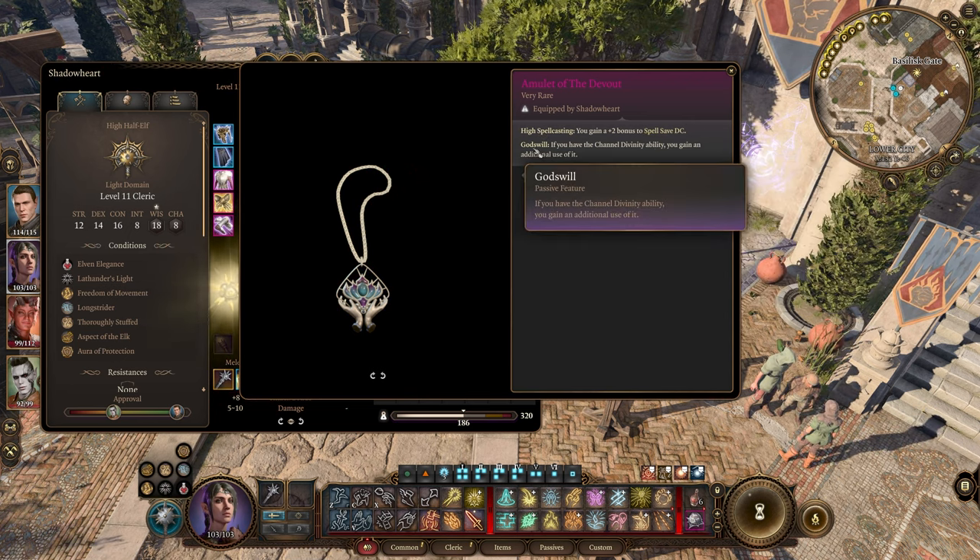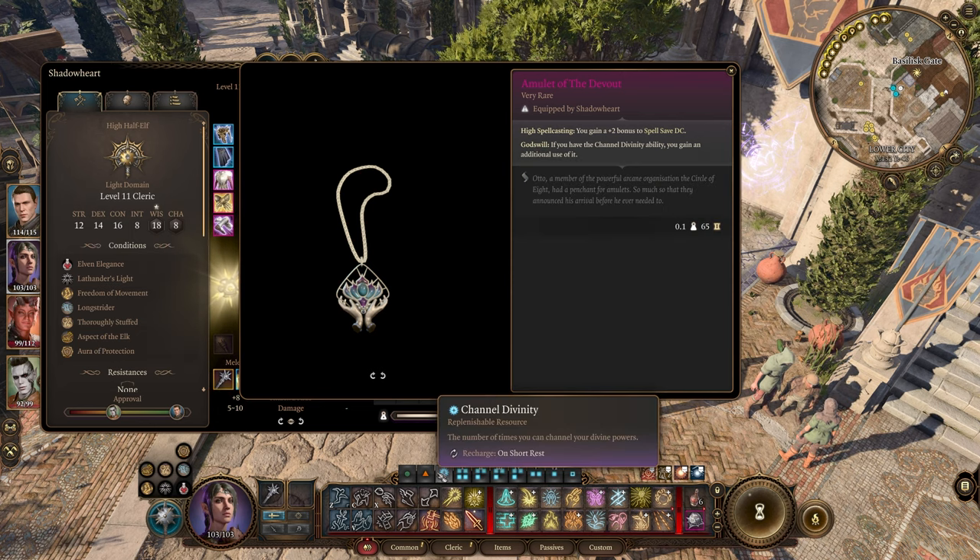In addition, when the amulet is worn by a cleric, it gives them an additional charge of their channel divinity.